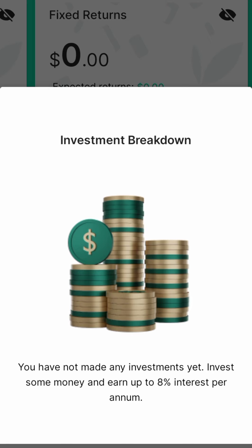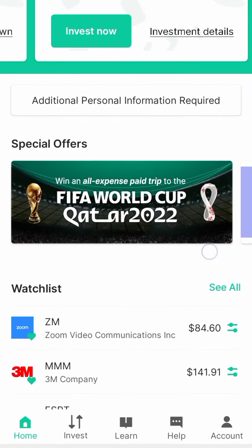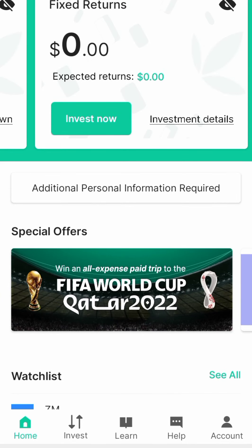The good thing about this is your capital is preserved. If you want to fund your account — I will cover that in the next video. Thank you very much.